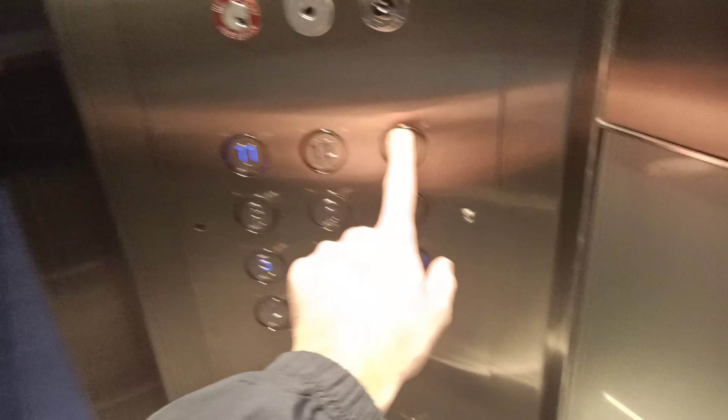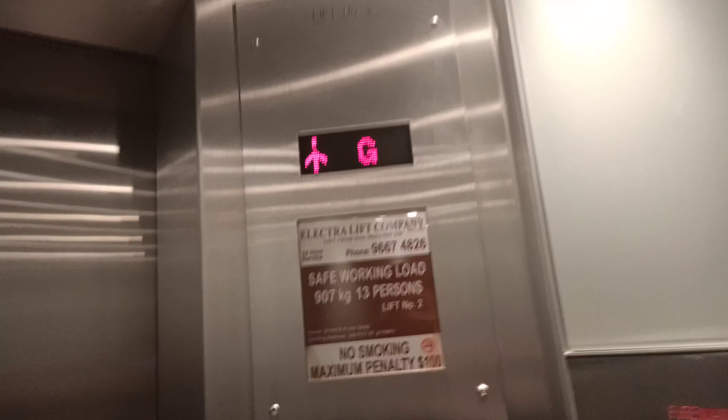This is a Schindler lift. It's a traction lift, capacity 9 persons, 7 kilos, 13 persons.